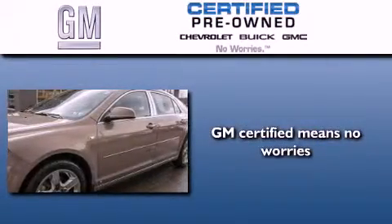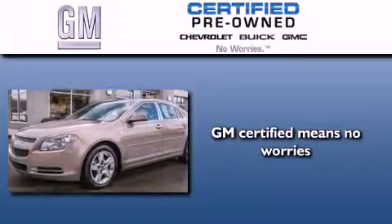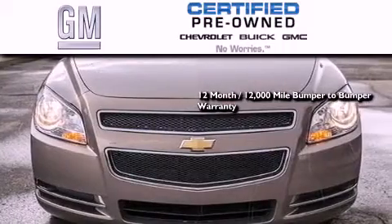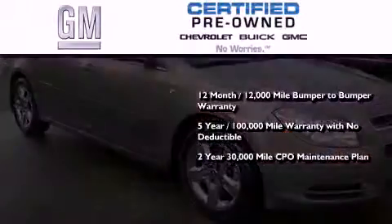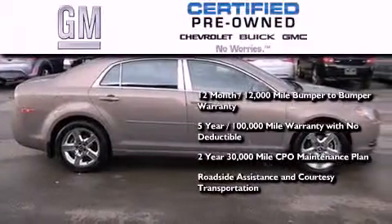GM certified used vehicles can deliver more satisfaction and certainty than ordinary used vehicles. GM certified means you get a 12-month, 12,000-mile bumper-to-bumper warranty, a 5-year, 100,000-mile powertrain limited warranty with no deductible, a strict factory-set 117-point inspection, plus roadside assistance and courtesy transportation.